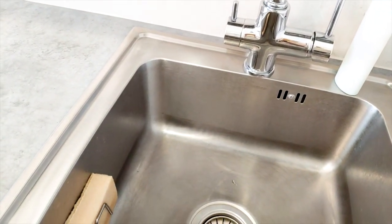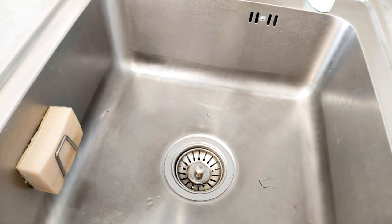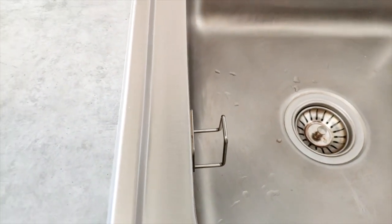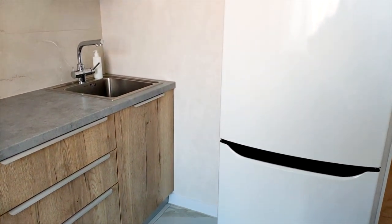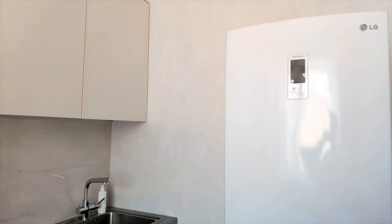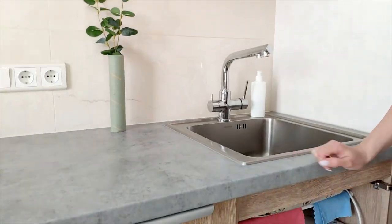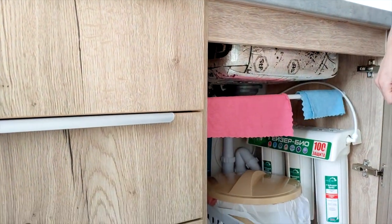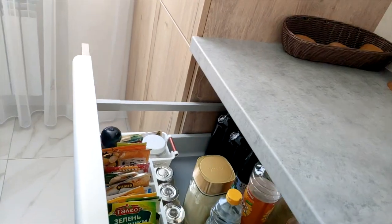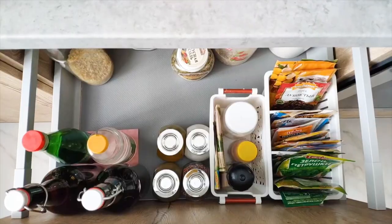A tidy sink looks good. To have such order in it, you need to remove all unnecessary rags, and there is a special place for the sponge. All household chemicals are stored in unlabeled dispensers to remove visual noise. For rags there is a mini rod inside the cabinet, so nothing is visible on the surface. It is convenient to store cereals and bulk foods in jars and boxes with the same marking — this makes storage neat.